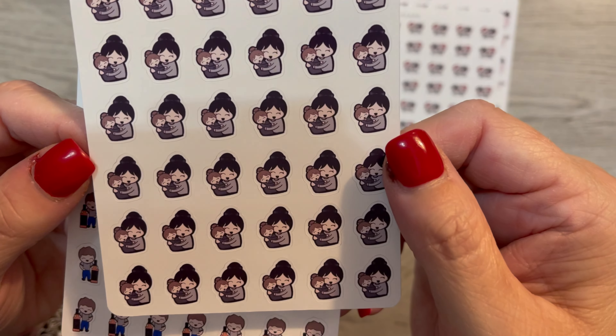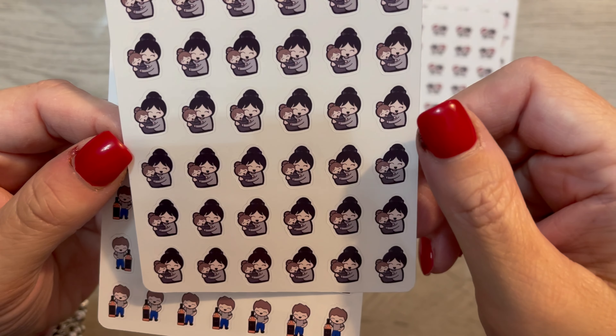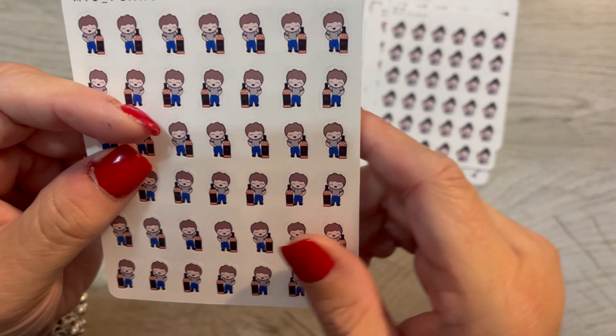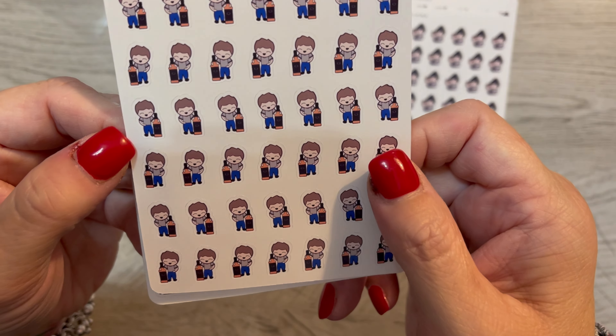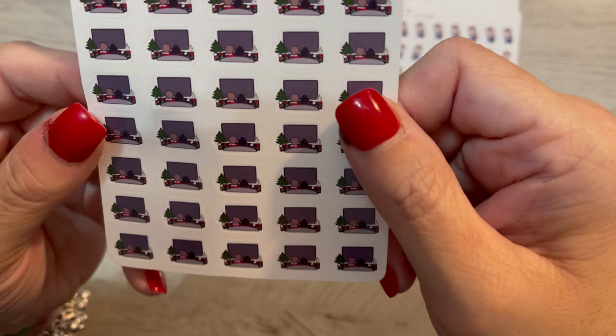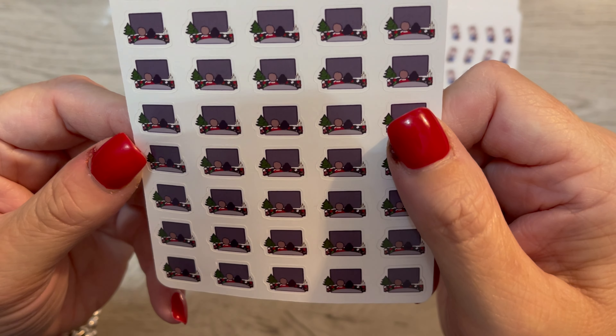And here I am with baby Hazel Jane. And I did make those customized too, so I could pick what she looked like. Those are adorable. And here Chris is — it looks like he has a whiskey bottle, which is pretty good. And here we are watching Christmas movies. Oh my goodness, these are really cute.